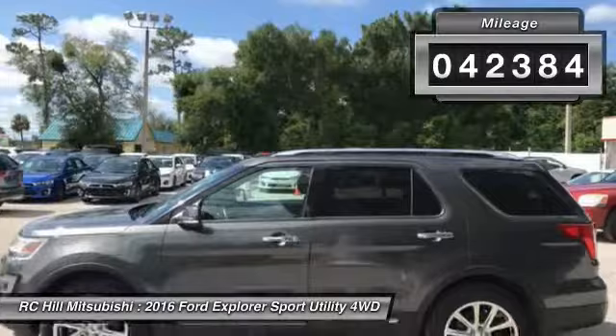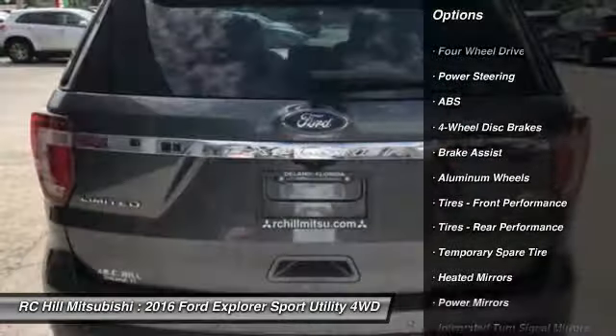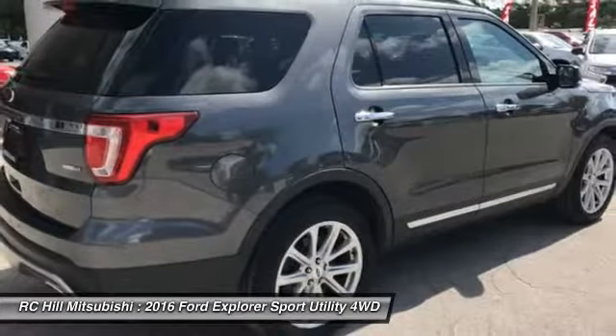Here are some of this vehicle's great options: power passenger seat, keyless entry, traction control, navigation system, remote engine start, power lift gate, stability control.